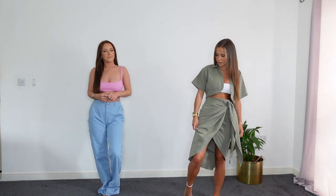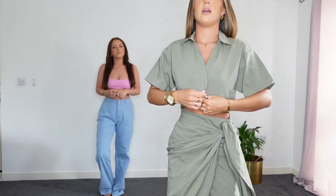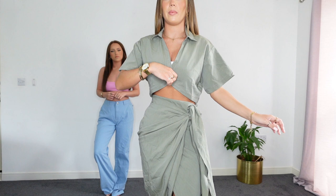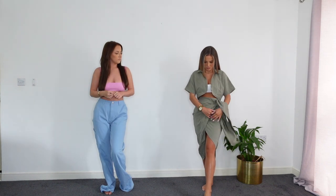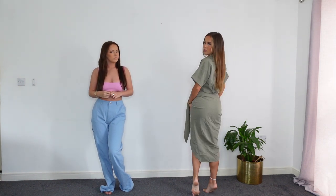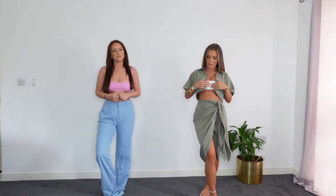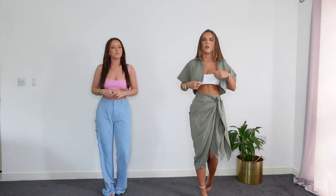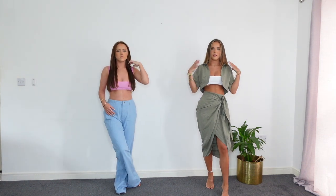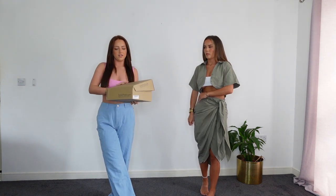For my last outfit I've got this khaki green midi skirt that ties at the side, with a matching little cropped shirt. You can wear the shirt done up but I just think it looks nicer undone. I absolutely love this skirt - it ties and crosses over at the front, and from the back it's just a plain midi skirt. I had this set in another colour too, like a cream, but I love khaki especially with white - khaki and white looks really nice. I've got the skirt and crop shirt both in a size six, and the whole set is from Miss Pap.